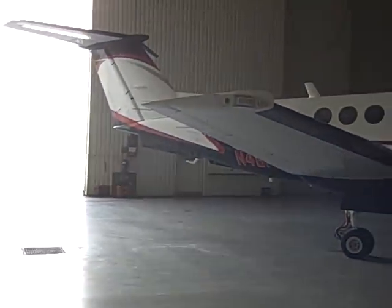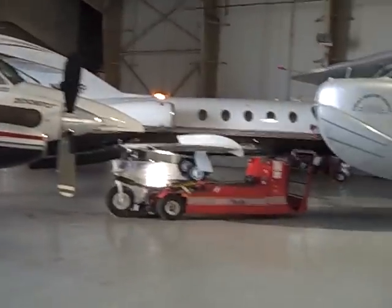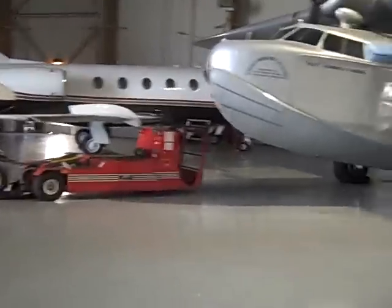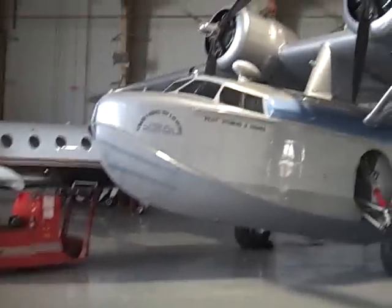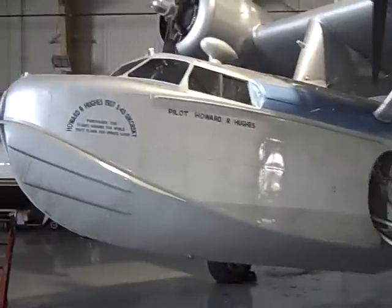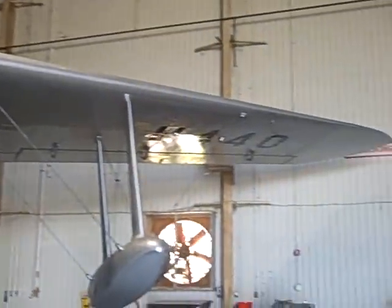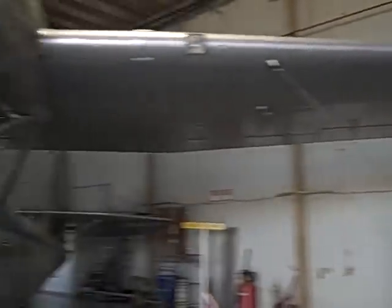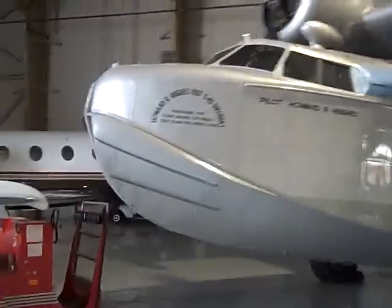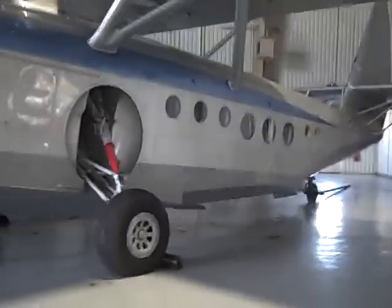We just got in to Angleton Airport, parked, and right next to me is Howard Hughes' actual plane, which is for sale. This is the actual plane that he flew Katherine Hepburn in and all that good stuff — the original.